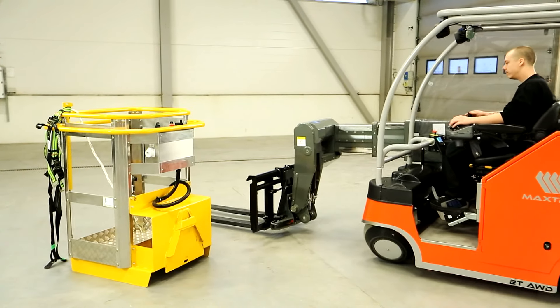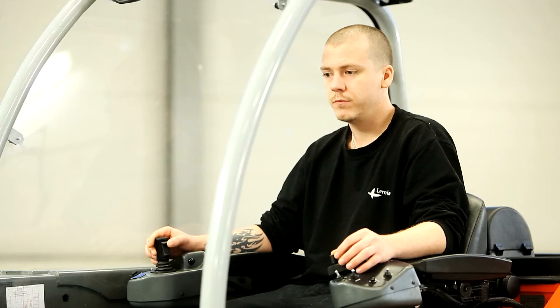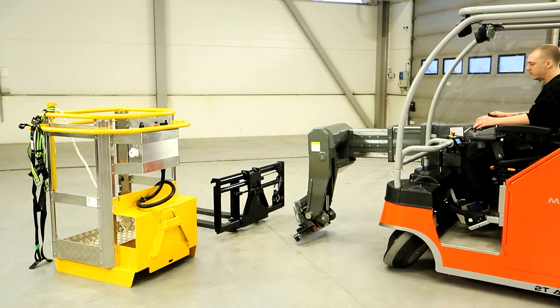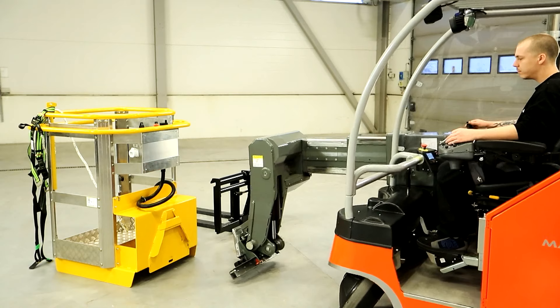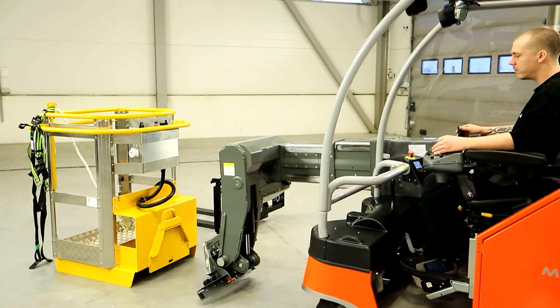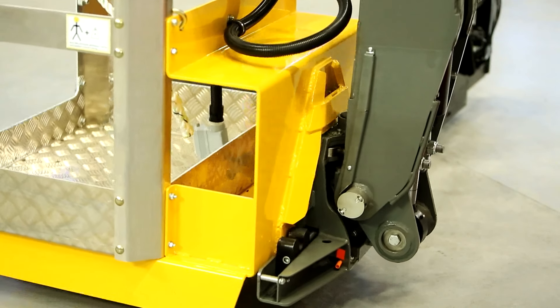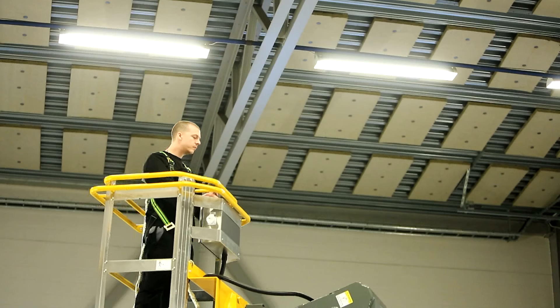Add-on tools greatly increase the versatility of the MaxTruck 2T. For example, fitting a working platform that's operated directly from a panel in the basket enables the truck to be used for diverse service jobs. The working height for this platform is up to 6 meters, with an up to 8 meters version also available.